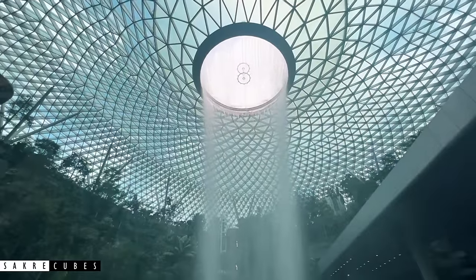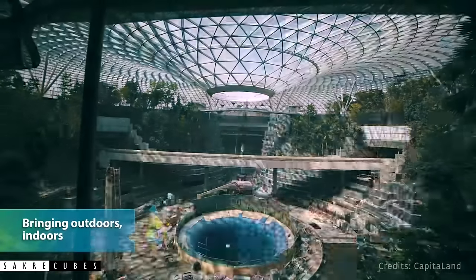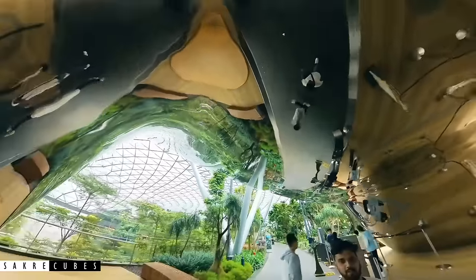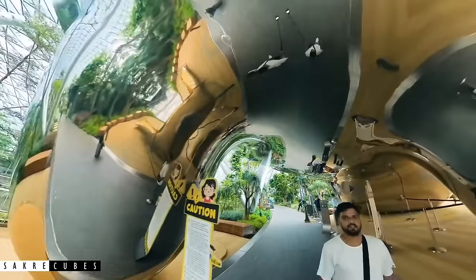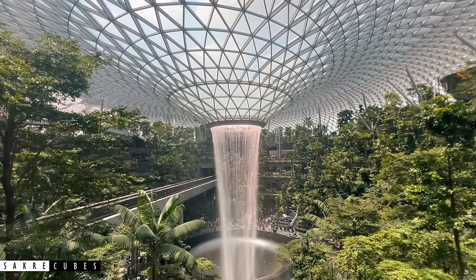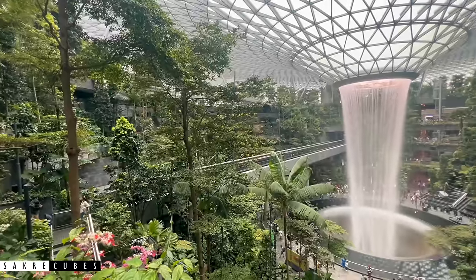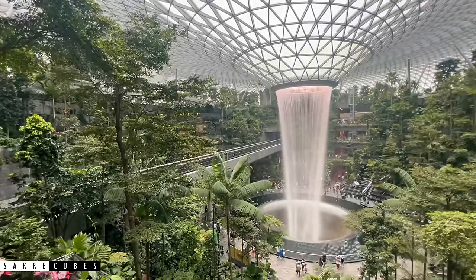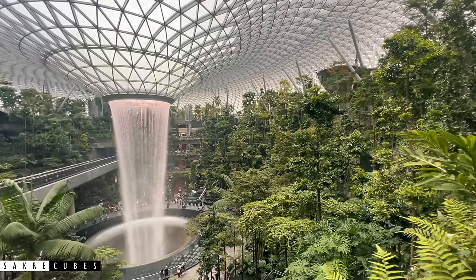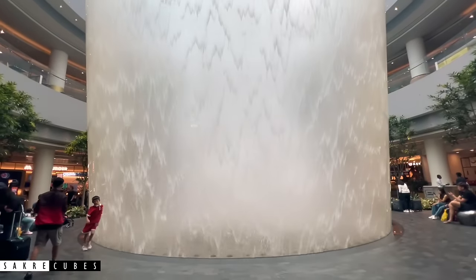In April 2019, Changi opened a next-level lifestyle hub called Jewel. It took 4 years and $1.3 billion to build this iconic place. Jewel is essentially a fancy mall attached to the airport. The main attraction is the 130-feet-tall indoor waterfall, the world's tallest, called the HSBC Rain Vortex. Jewel has a total of 10 floors — 5 below ground and 5 above — and each level offers a unique view of the Rain Vortex. Make sure to visit basement level 2 to get a completely different perspective of the waterfalls.